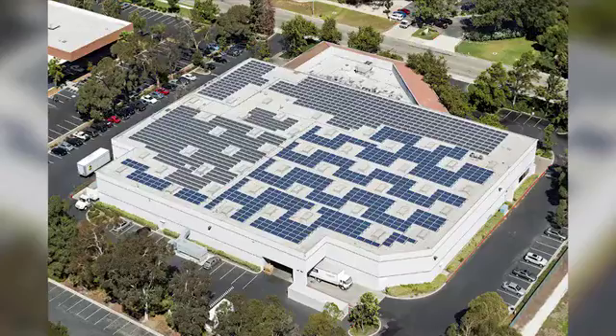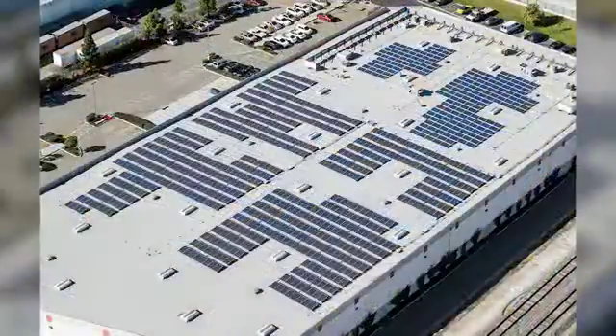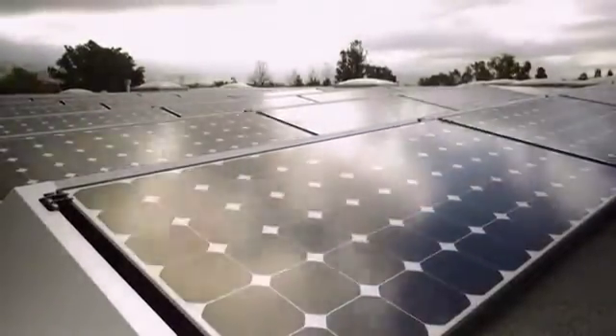Sustainability is at the core of what we do. 2007 is when we did the first solar installation, and because of the benefits we've seen from solar, we've done multiple installations since that time.